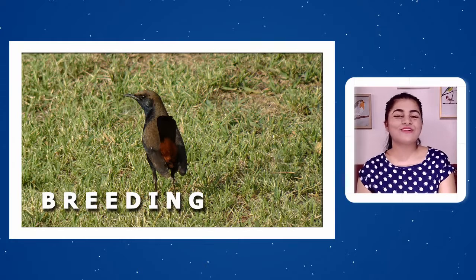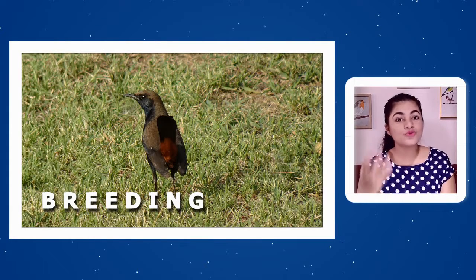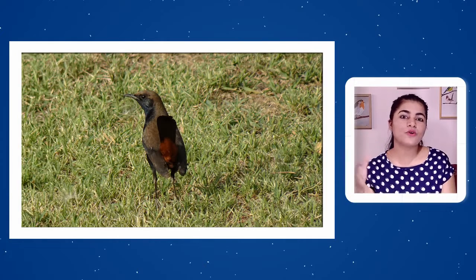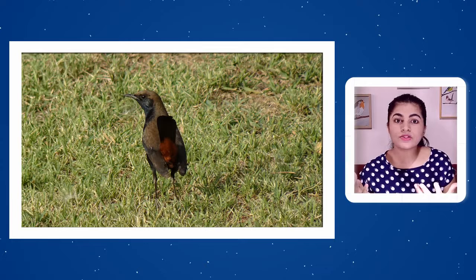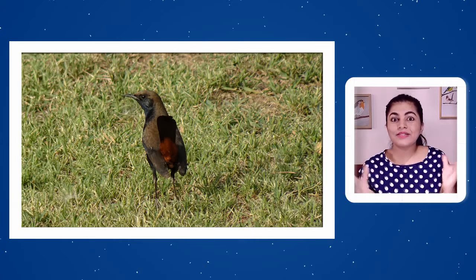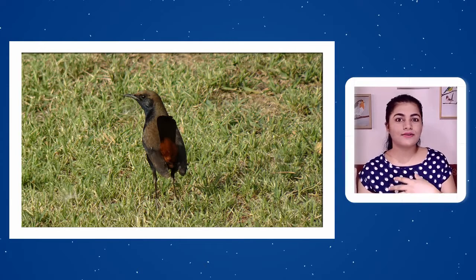The mating and breeding season of Indian Robin mainly starts with the monsoon rains in India. Depending on when the monsoon begins in a given region, the mating season begins accordingly. Before and during the monsoon, males become very vocal — singing to attract a female mate and to repel other males from their territory.